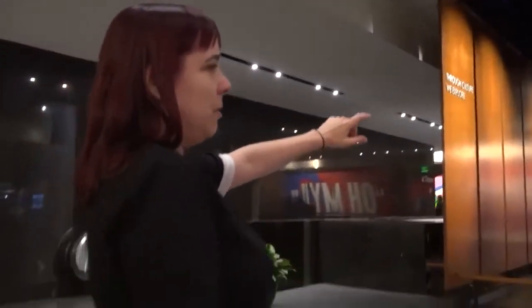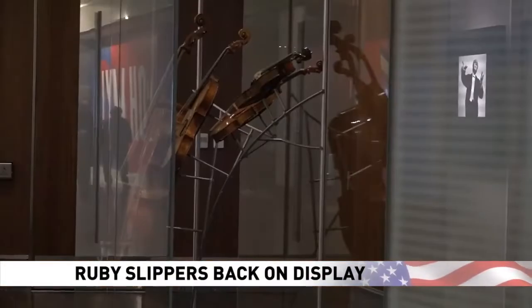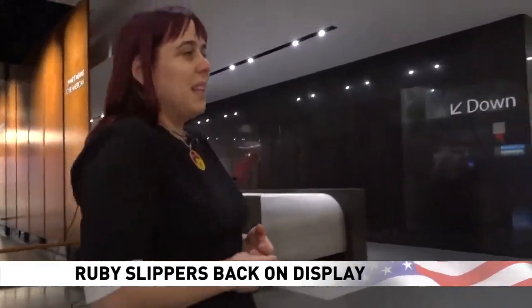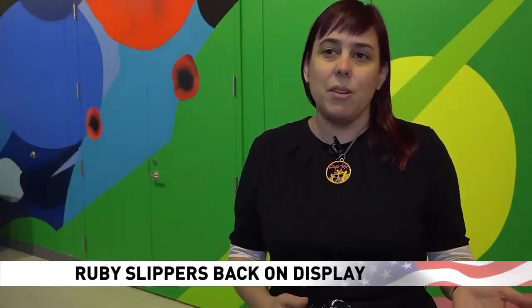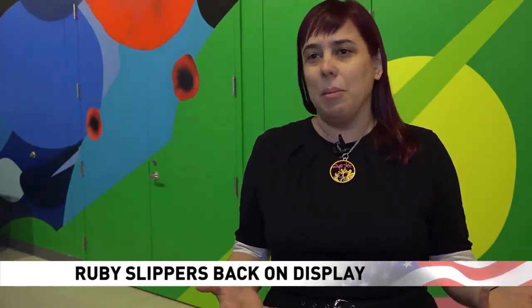Welcoming visitors to the floor is this amazing window. A behind-the-scenes look at an exhibit set to open Friday at the Smithsonian's National Museum of American History. I haven't actually seen them in the new case yet. Visitors have just been really excited to know the ruby slippers are not only coming back on display, but they've been conserved, so they're ready for decades more of love from the public.